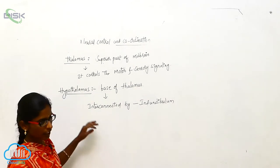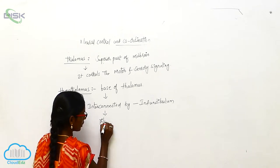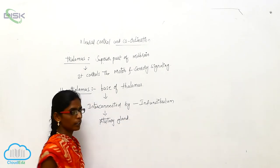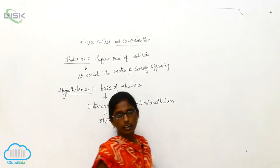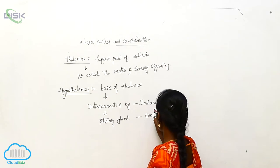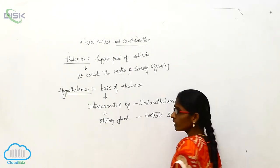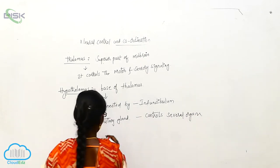The diencephalon is connected by the pituitary gland. The hypothalamus controls several organs through hormones, including neurosecretory cells.